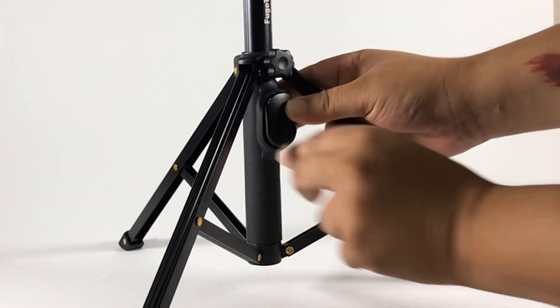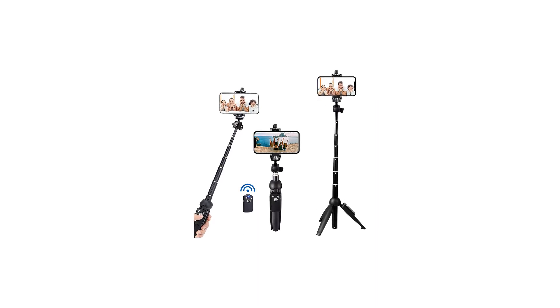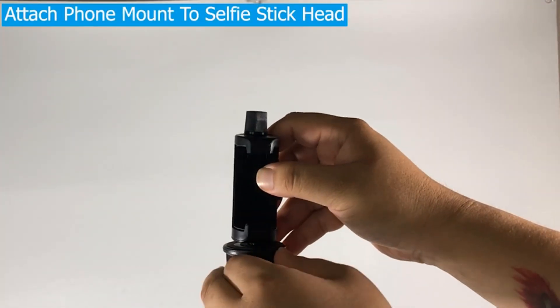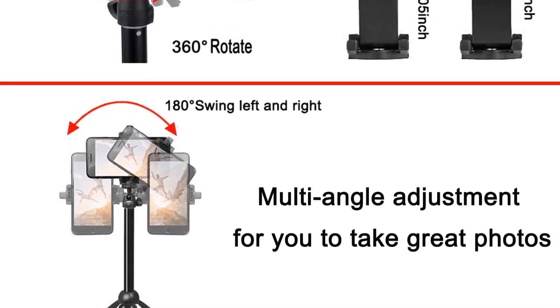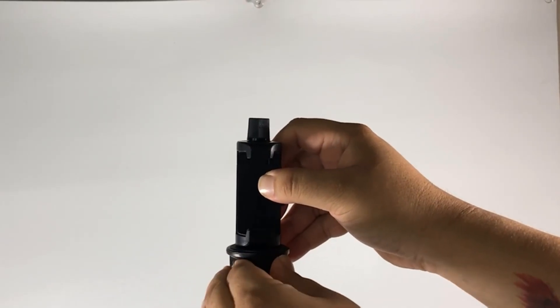The QuickPod also includes a sure-grip handle, waterproof lanyard, a built-in selfie mirror, and a Bluetooth remote. Even if you drop your QuickPod Sport, you're covered because its buoyant design means it will always float to the surface. Simply attach your phone to the selfie stick using the included clamp. Make sure it is secure before extending it, and you may have to adjust the angle before framing your shot with your iPhone's camera app.